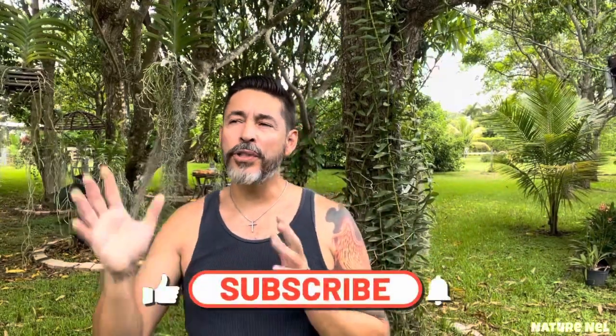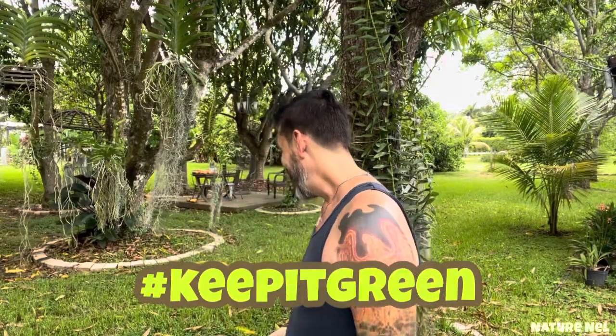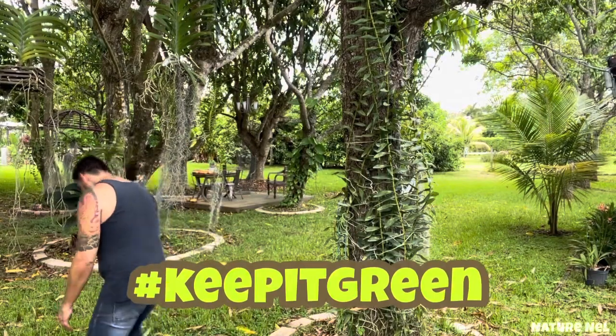All right guys, I don't think I can keep you here any longer — I'll bore you to death if I haven't already. Thank you for watching. I will be putting out more videos because the spikes are coming out, and fall comes in September-October when everything really starts blooming nicely again here in Miami with the cooler weather. I am Nelson — you're watching Nature Nell. Remember to always, always keep it green. See you next time.